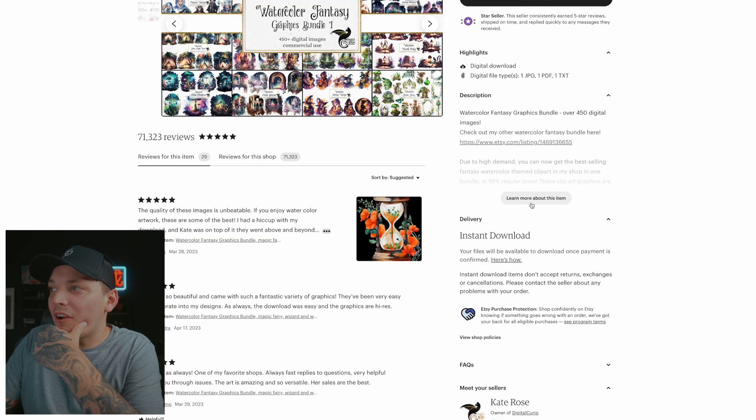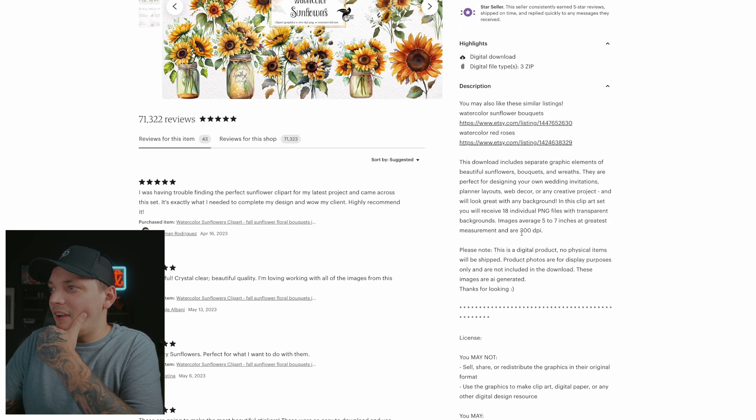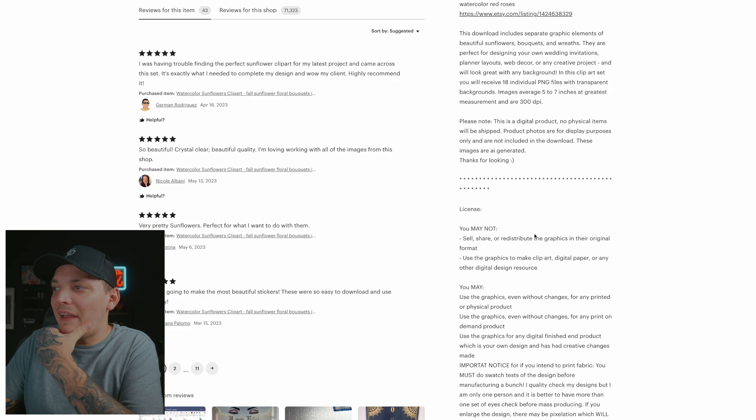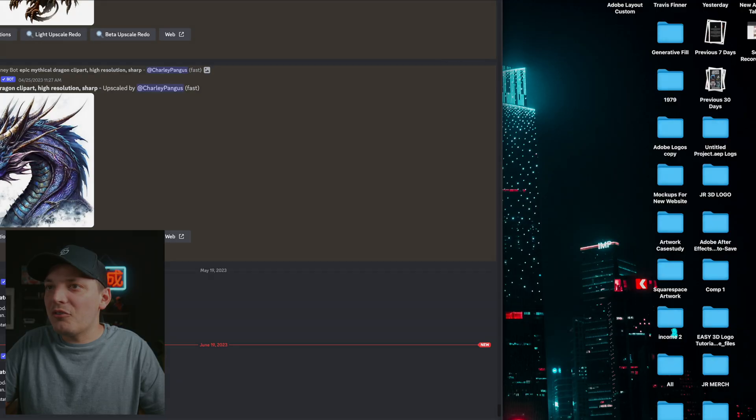I wonder what the dimensions are of each image. So 300 DPI. Images average five to seven inches at greatest measurement. That's very vague, but it kind of gives me a good idea of what I need to do. So let's go ahead and hop over to Discord.